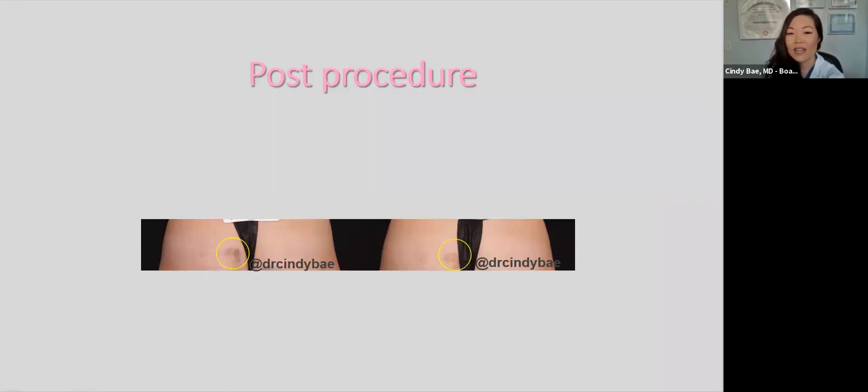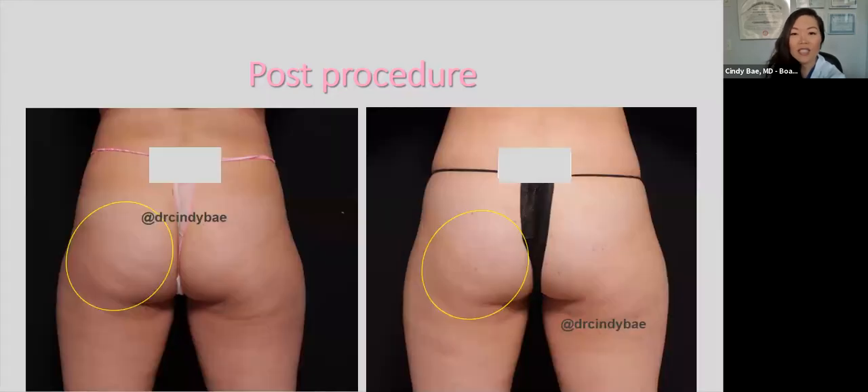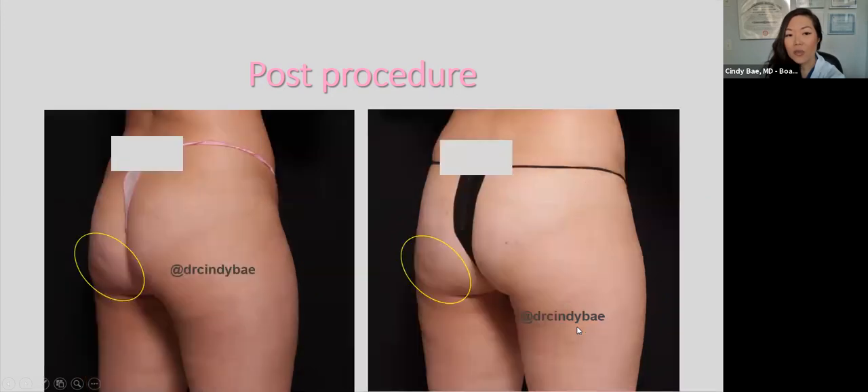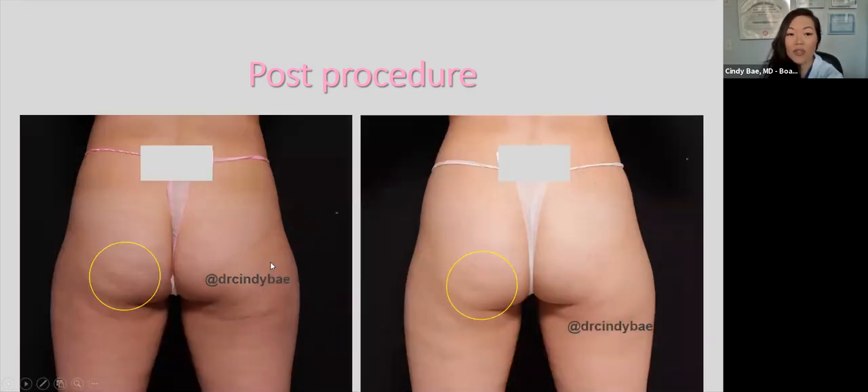A quick note — I'll show some before and afters that involve the backside, so if there are any children watching, this is the time to move the computer camera. This patient had cellulite on her buttock and we were able to soften it using subcision with a device called Cellphina. You can see the dimpling was softened, and we could also add soft tissue fillers or Sculptra to further improve results.